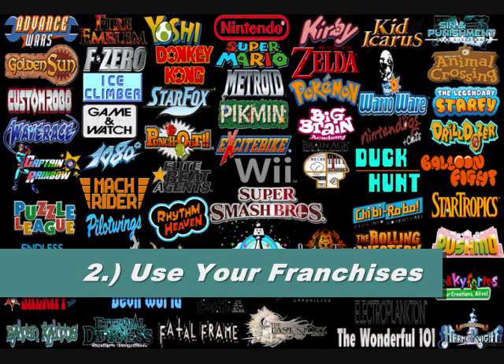Nintendo has so many franchises yet they sit on them — releasing some games each generation but skipping others. Franchises skip generations, come back, then skip two more. Nintendo needs to be consistent. If you release Punch-Out on Wii, bring it to Wii U, then NX, and be consistent. Mario, Zelda, and Pokémon get games all the time — but franchises like F-Zero, Wave Race, 1080, Sin and Punishment, Advance Wars, Battalion Wars, Golden Sun, Pikmin, and more are loved and have fan bases too.